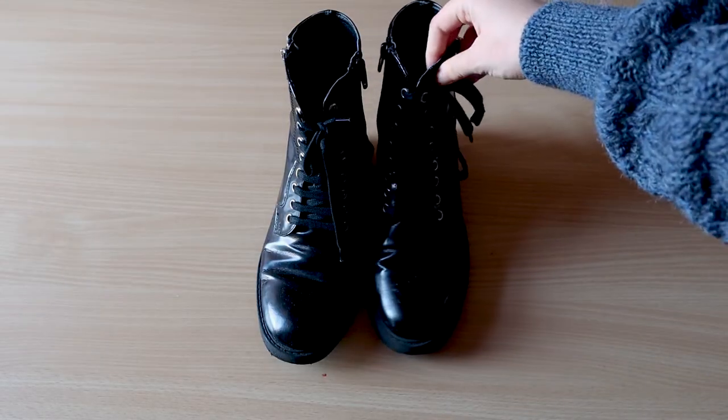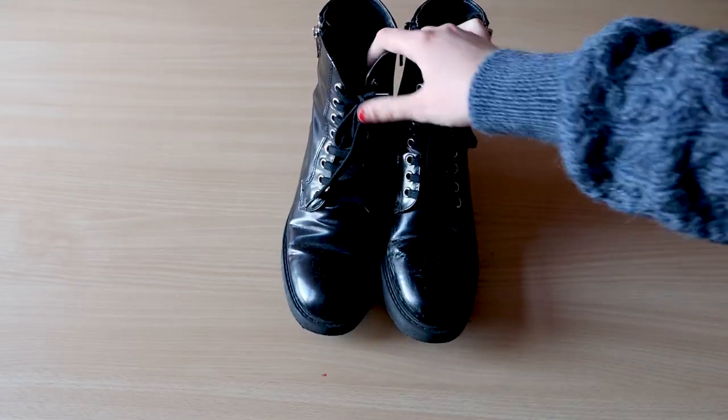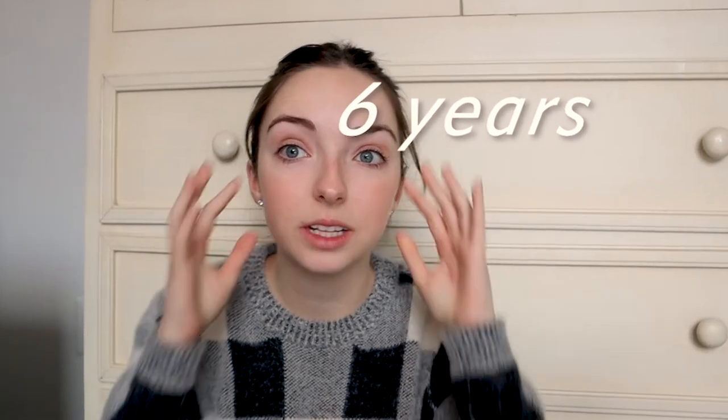I don't have Doc Martens, but I had this pair of Steve Madden black boots that I've had for about eight years — I got them when I was a sophomore in high school. I definitely recommend a waterproof boot, and that is just going to be your dressing-up shoe.